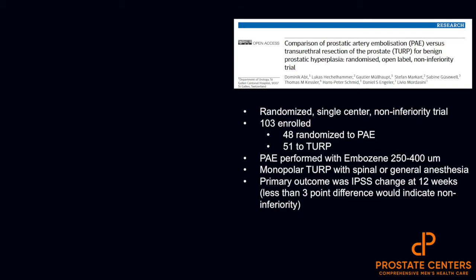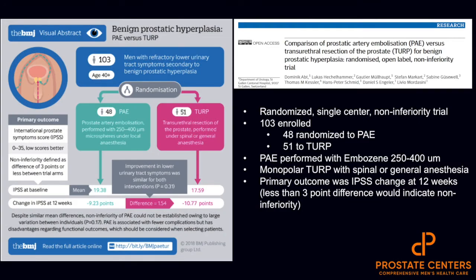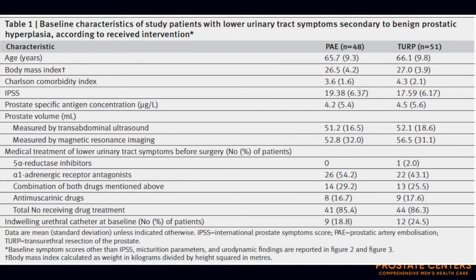In a study performed out of Europe comparing PAE to TURP, published in the British Medical Journal, they probably powered the study incorrectly because they didn't anticipate the difficulty with respect to the procedure. There were more than 100 patients initially screened and randomized to PAE versus TURP. You can see in the graphic on the left in green that the IPSS at baseline was somewhat comparable, and the change was definitely comparable, with a less than three-point differential in IPSS in patients at 12 weeks. The only drawback in this study is monopolar TURP — here in the United States, bipolar TURP is more customary — but the primary outcome of a less than three-point difference was achieved.